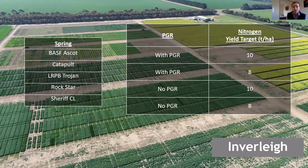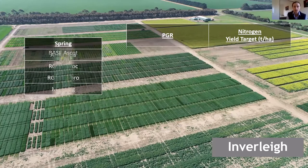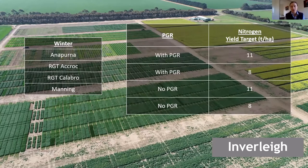The winter varieties at Inverlee are Annapurna, Acrot, Calibro and Manning, with the same factors — with and without PGR and nitrogen targets of 11 and 8 tonne per hectare. There's just that slight difference in the yield target with the winters — we've gone up another tonne for the top target there.